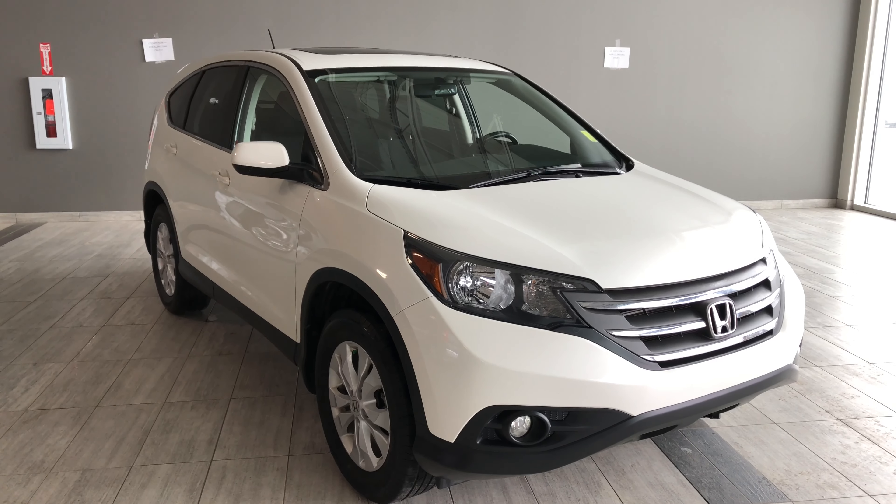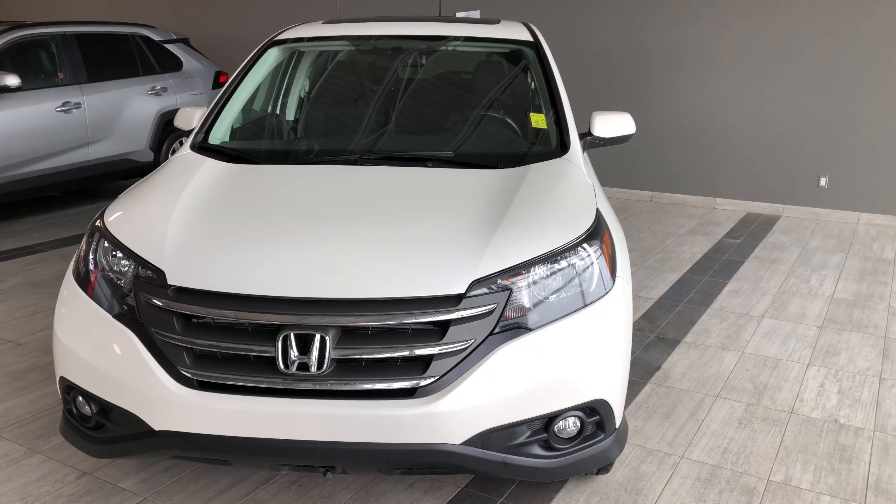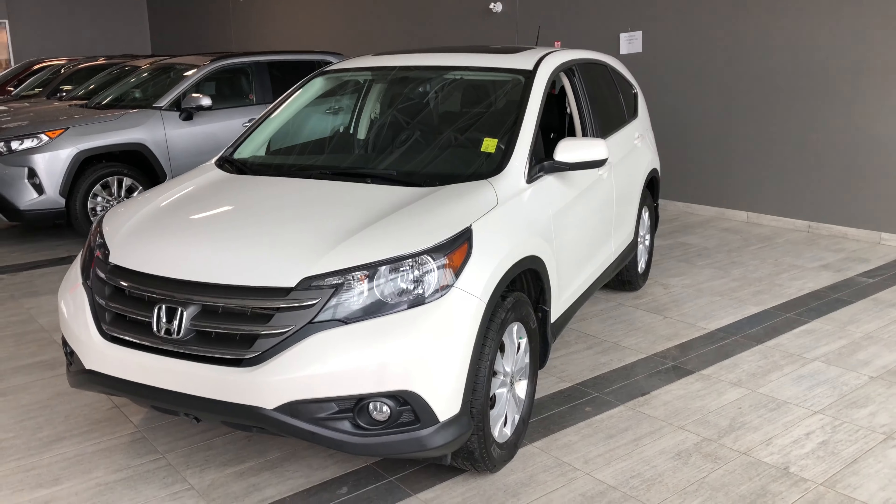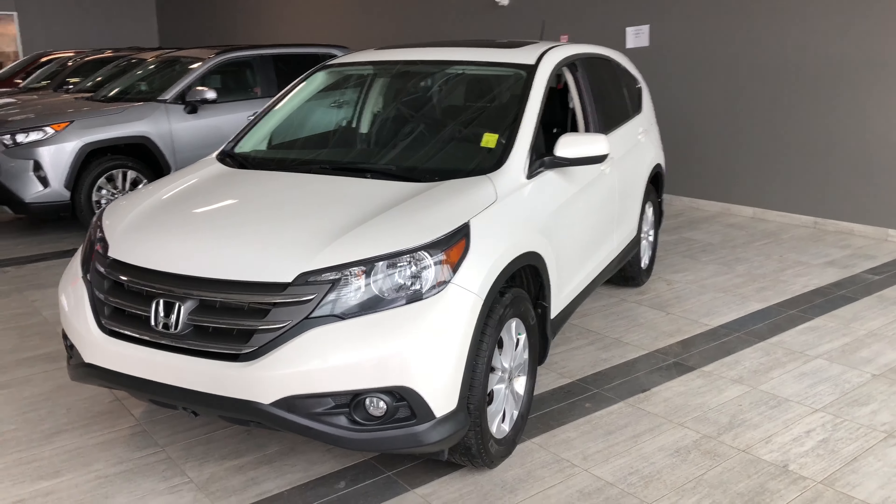Hello, welcome to another video walk around. My name is Christian and today we're going to be looking at a 2013 Honda CR-V EX. This is a five-passenger, four-door SUV in white. Under the hood you'll find a 2.4-liter four-cylinder, riding on top of 17-inch wheels. Some great exterior features include your fog lights, backup camera, and power sunroof.